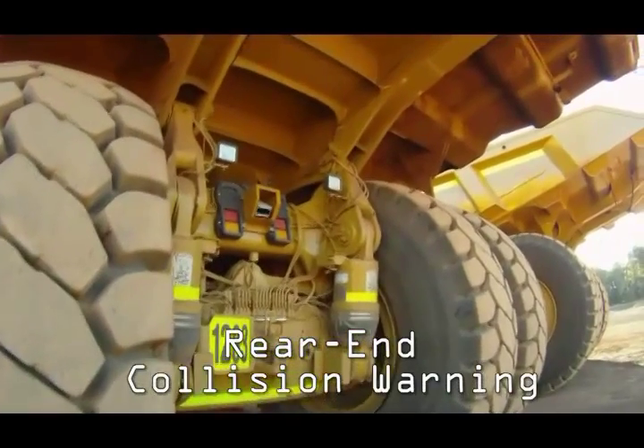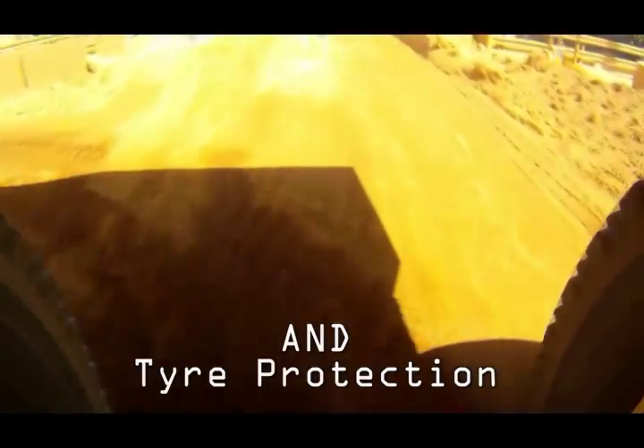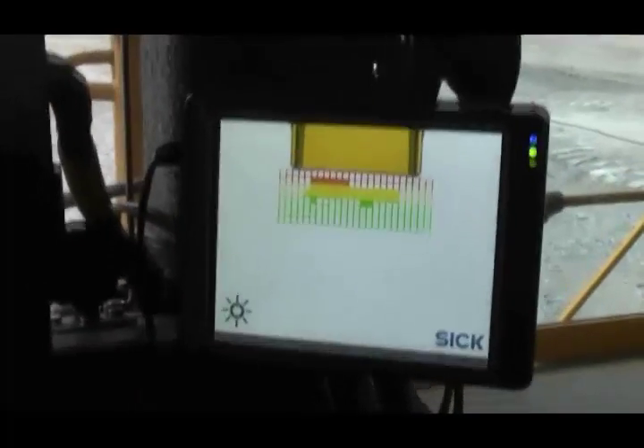Rear-end collision awareness and tire protection are the third functions of the TPS. The collision awareness function is still there, but there is another interesting function to assist a haul truck driver when moving in reverse. For example, when the driver is positioning the vehicle to unload, the TPS's display helps the driver position the haul truck quickly and smoothly.